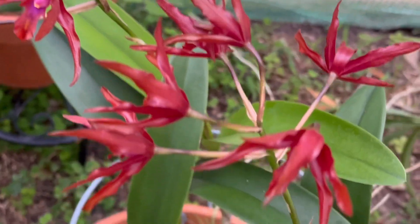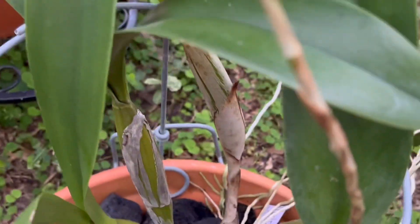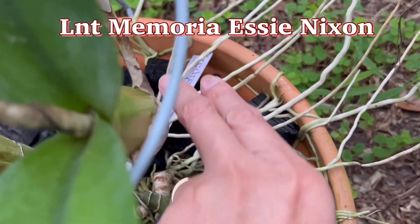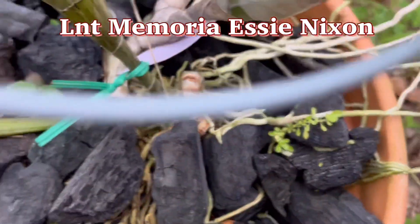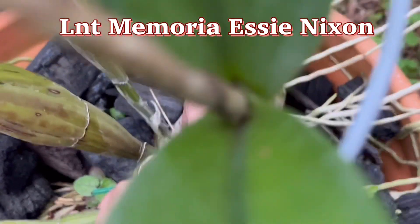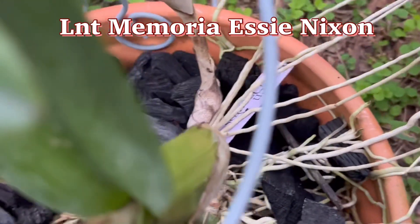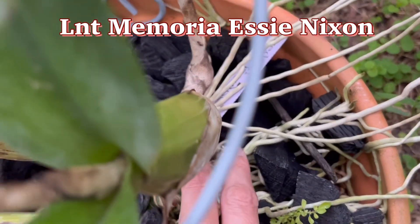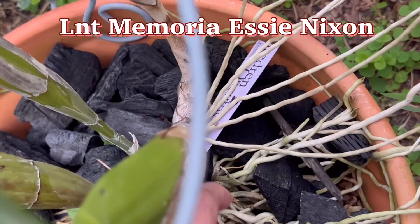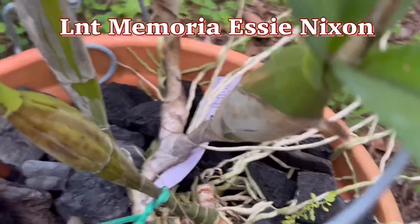This one flowered for me for the first time. I showed it last year during winter when I got it bare root from a breeder. The tag is trapped — there are a lot of roots and I can't pull the tag out without damaging them. It's snug in there.